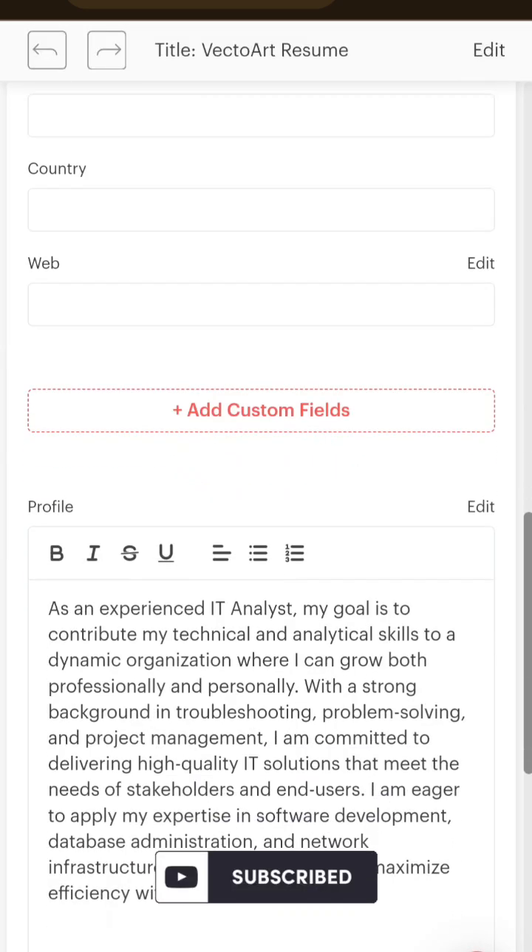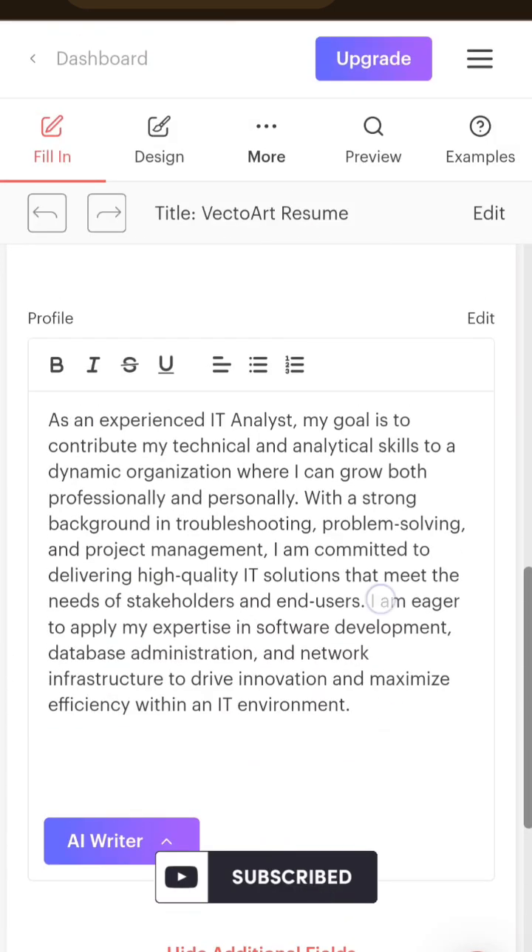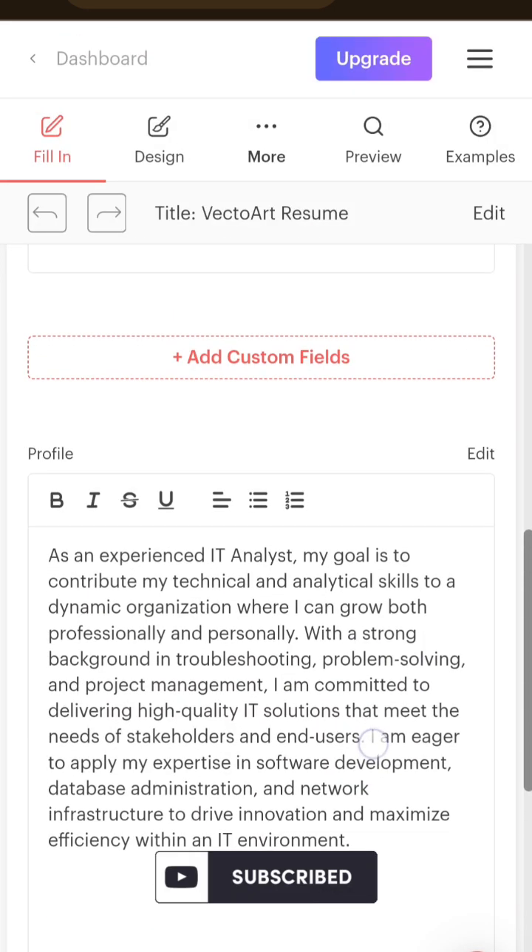Then you can enter your work experience, skills, strengths, hobbies, and so on. It will also provide you a brief description about your profile.